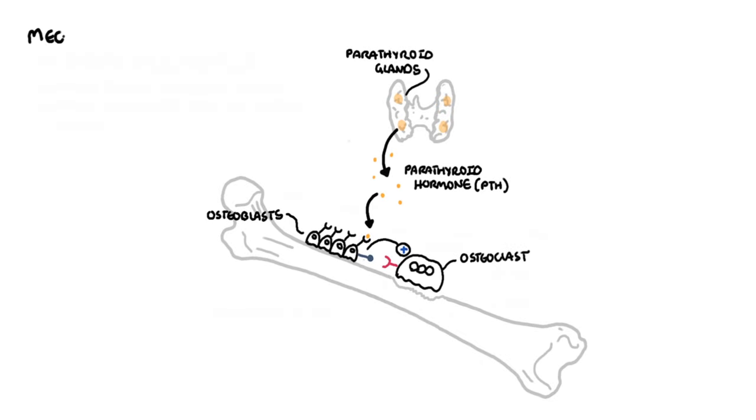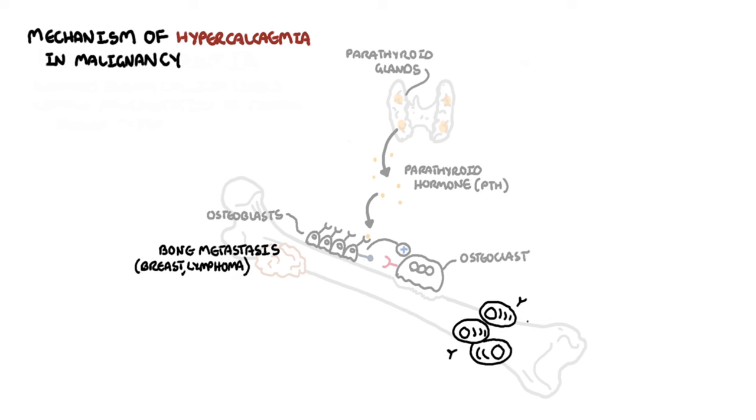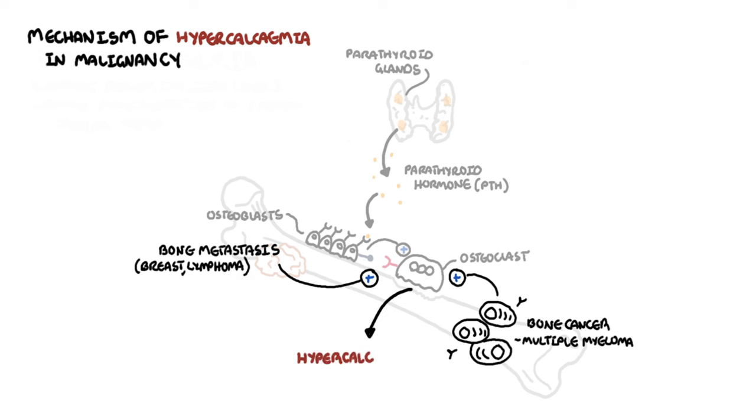The mechanisms of hypercalcemia in cancer are many. It includes bone metastasis from a primary cancer such as breast cancer or lymphoma, or a primary bone cancer like multiple myeloma. Either of these can stimulate osteoclastic activity in the bone, leading to osteolytic lesions, increasing serum calcium levels, and leading to hypercalcemia.